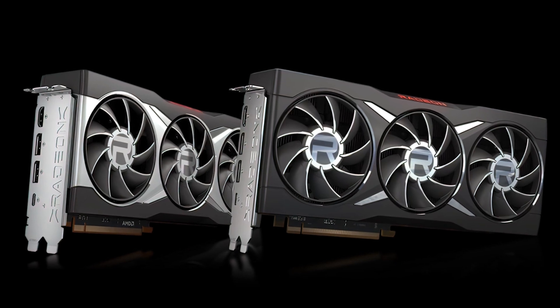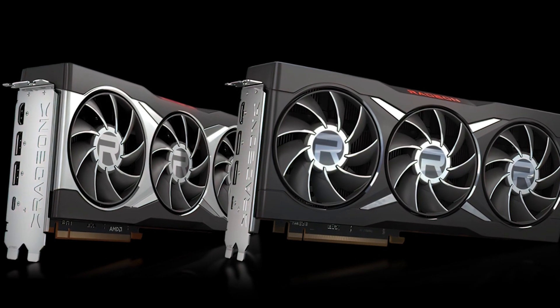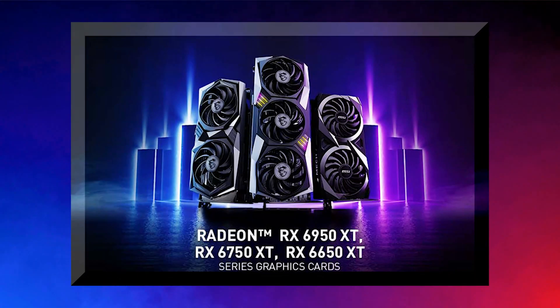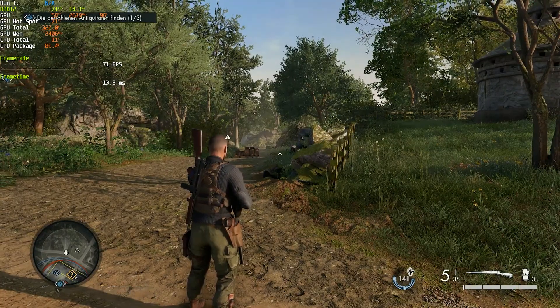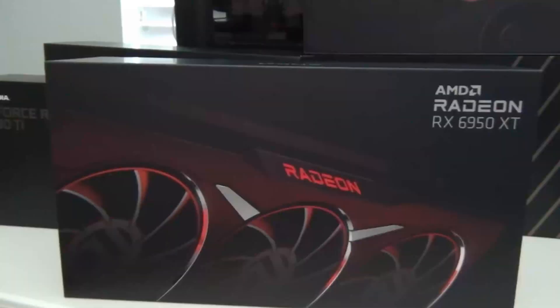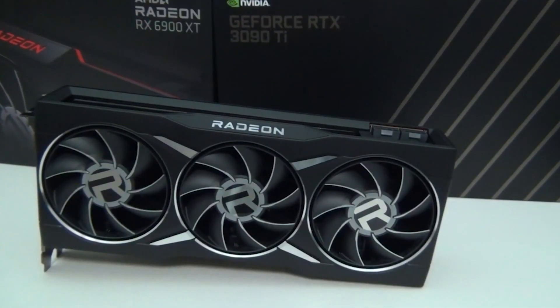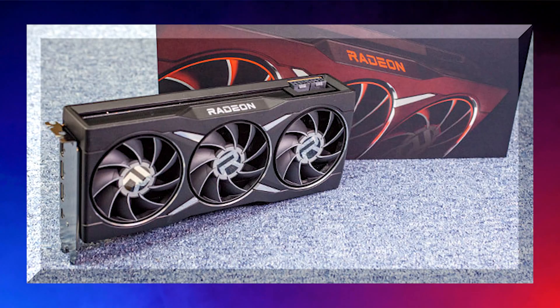Both the 6950 XT and the 6900 XT have the same number of stream processors at 5,120, as well as the same number of ray accelerators — 80. The 6950 XT is simply capable of doing more thanks to those slightly higher clock speeds and an additional 35 watts of TGP compared to the 6900 XT, making the difference about 325 watts to 300 watts.